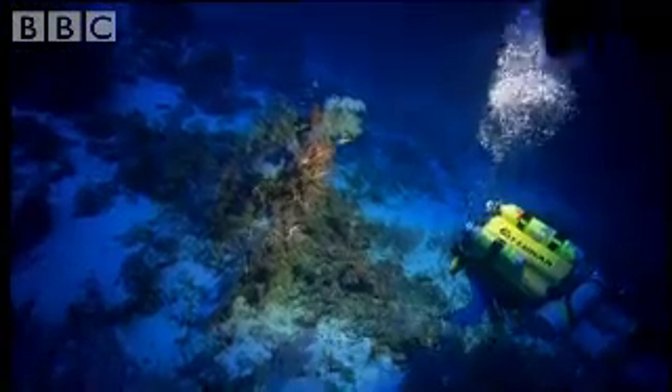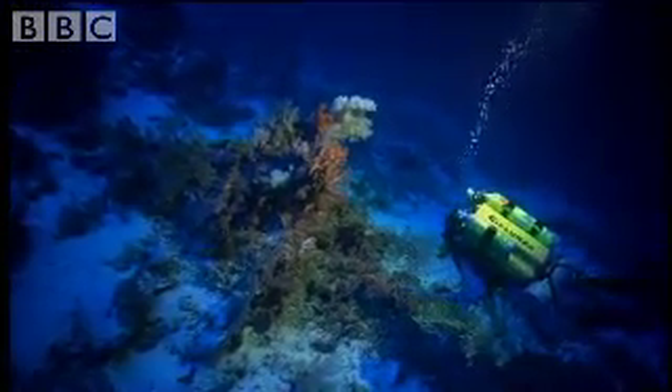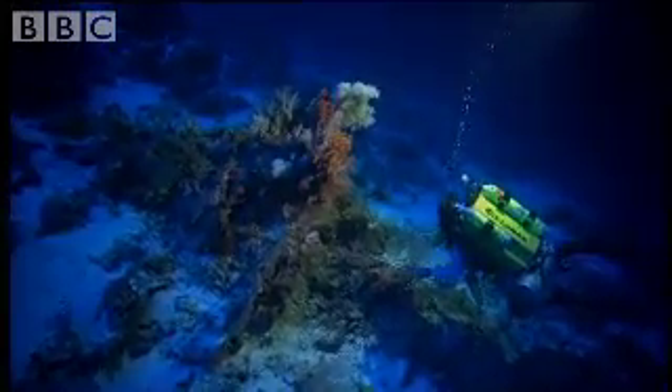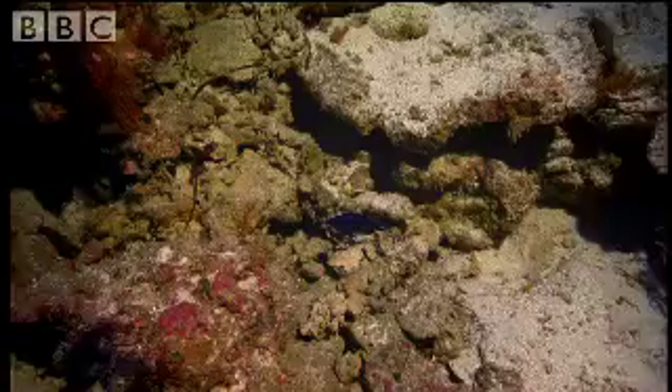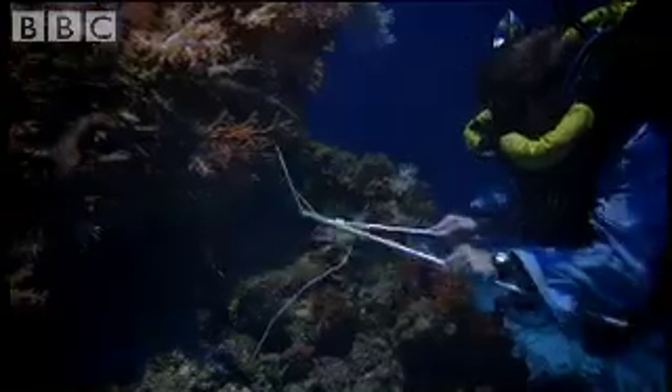Richard hoped this place would be full of new species, but at 120 metres he has discovered something truly startling. With only minutes left in the deep, this neon blue fish is a prize catch.